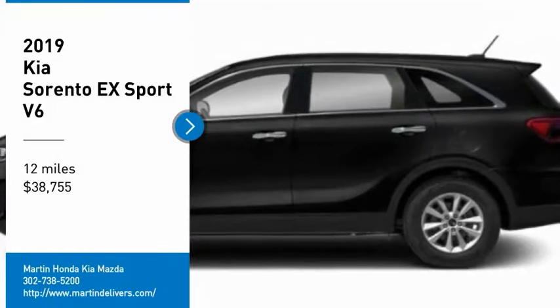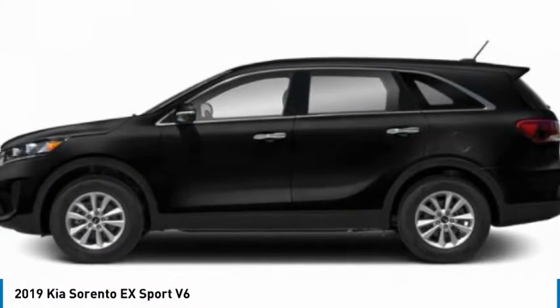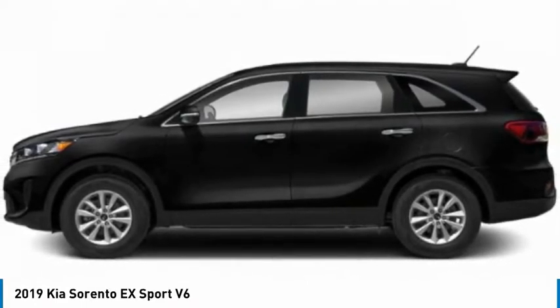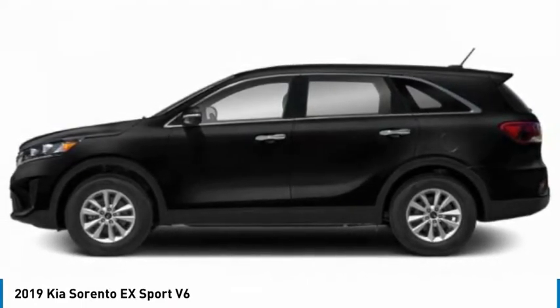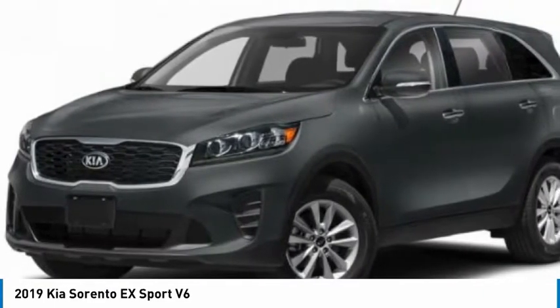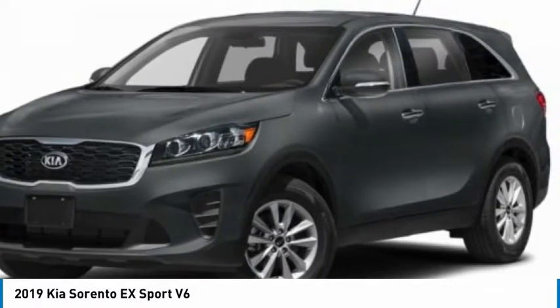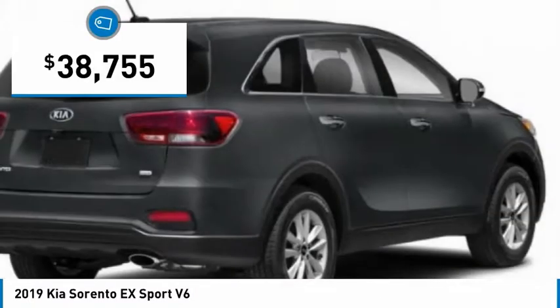Looking for the right vehicle? Check out the 2019 Sorento. The Kia Sorento is a comfortable riding, powerful, compact SUV loaded with impressive standard features. Take one look at its stylish, sleek design, and you'll want to cross over to a Sorento — and it is priced below $40,000.